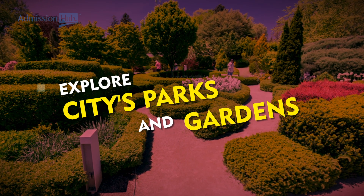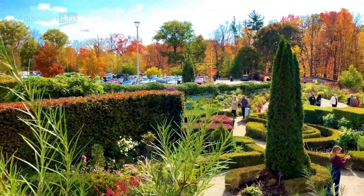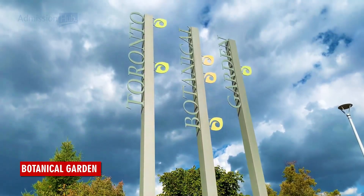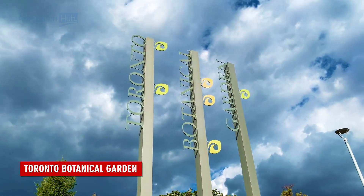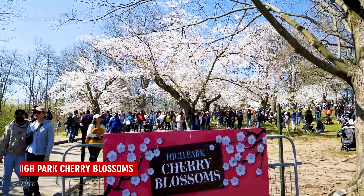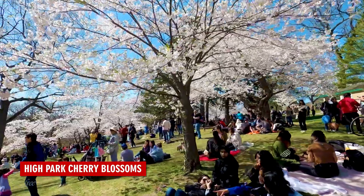Explore the city's parks and gardens. Toronto is home to a number of beautiful parks and gardens, and spring is the perfect time to explore them. The Toronto Botanical Garden is a must-see with its stunning collection of flowers and plants. You can also check out the Hyde Park Cherry Blossoms, which are a popular attraction in the spring.